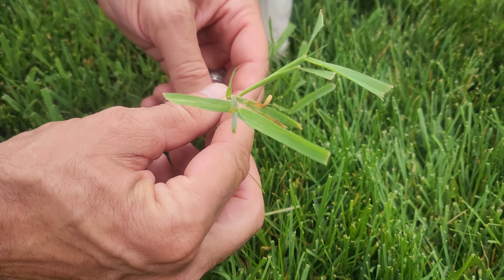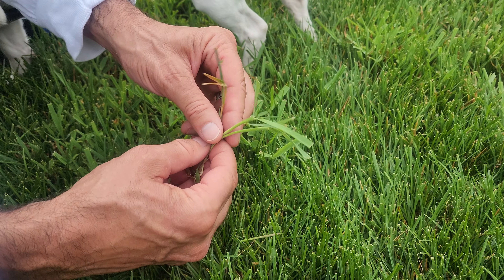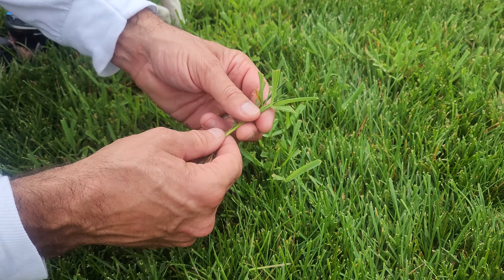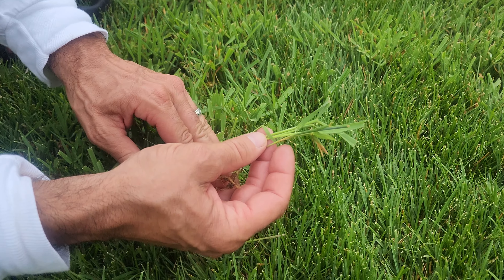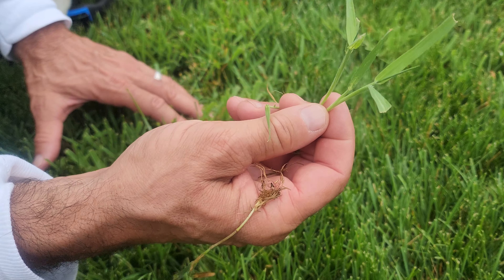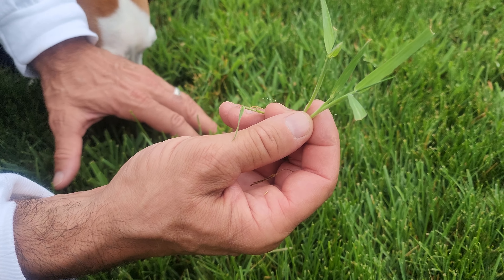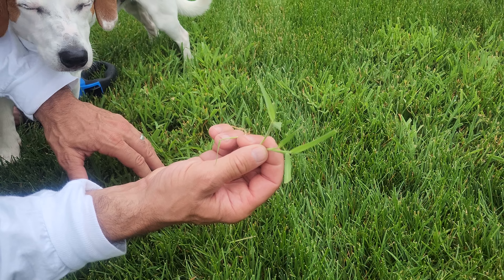You know what Purdue said about this one too? Purdue's awesome by the way — I'm a Purdue University turf scientist, I helped build the turf center. They said you can't kill this out of the grass without using a non-selective, so you'd have to spray Roundup here. I've got special sauce — let's see what that special sauce does to this too. Orchard grass, let's see.